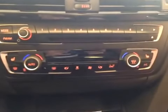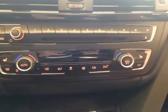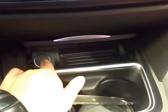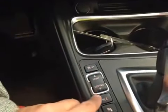Down here you have your electronic climate control with dual zones, as well as heated seats for the front driver and passenger. Over here you have your storage space, power outlet, two cup holders, and your traction control button.